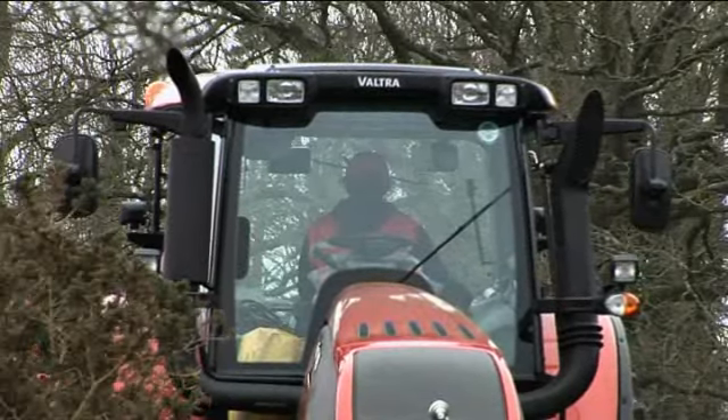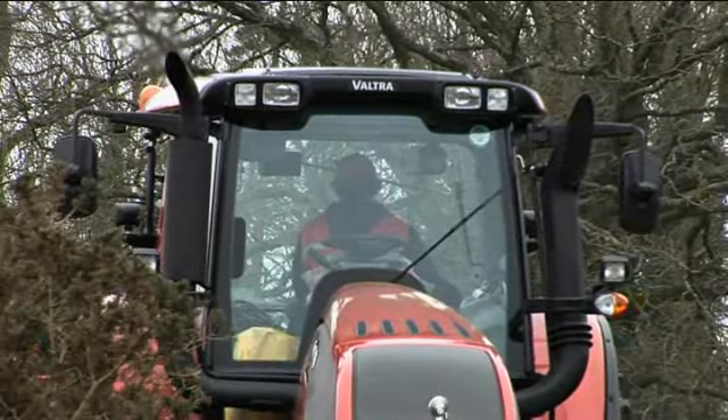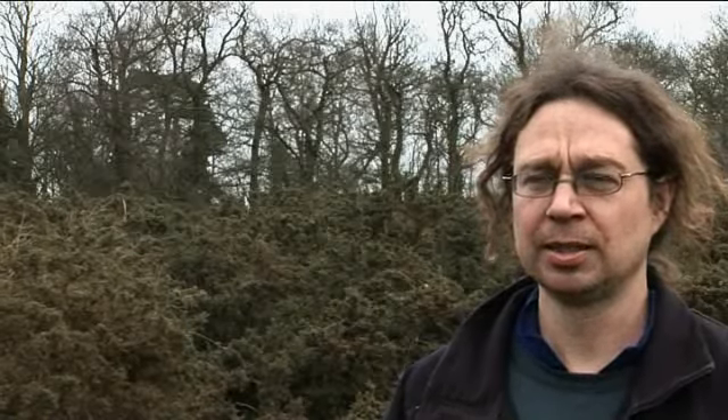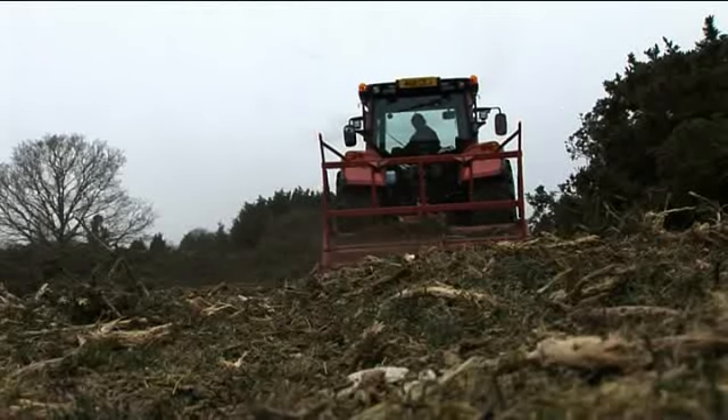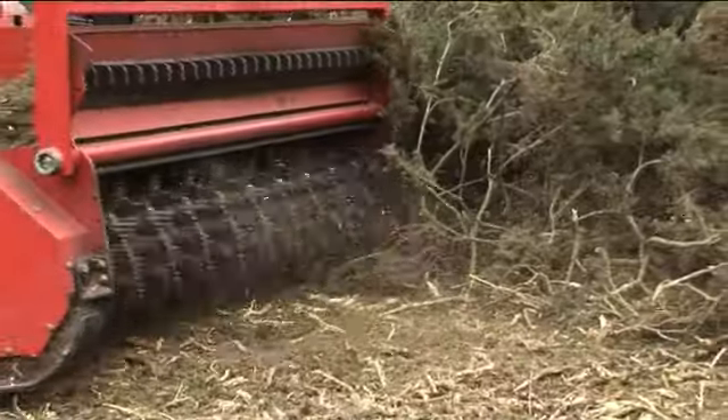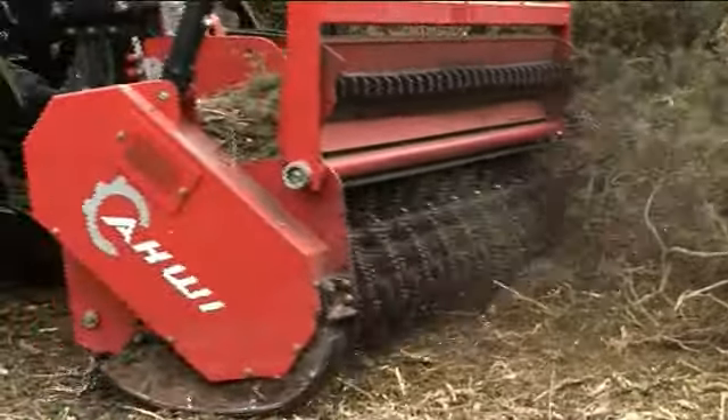This tractor's got what's called direct drive, so it allows us to have much more variable speed control. You set it in a range, and then you can just put your foot down on the accelerator and it'll go through that range up to the top speed. It also allows you to set the PTO speed, and that remains constant, but you can vary the forward and backward speed with the accelerator really easily.